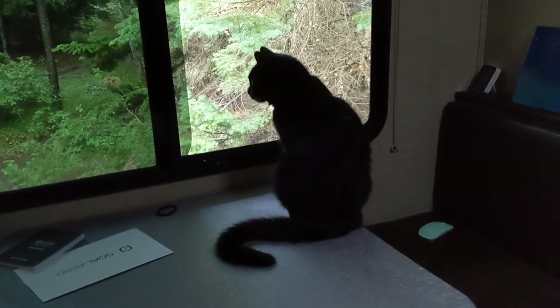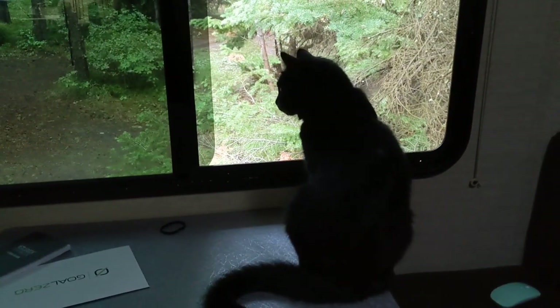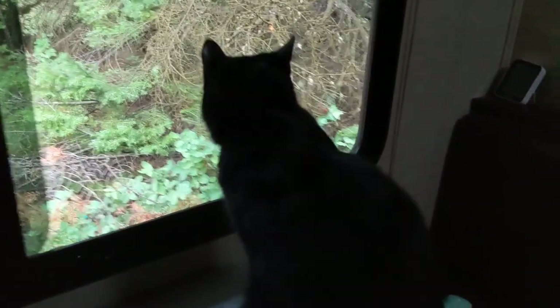One of my favorite things about traveling on the road is just opening up the world for Shadow, who, even though he only experiences it all through a window or a door or the FJ Cruiser, is still fascinated by everything outside.